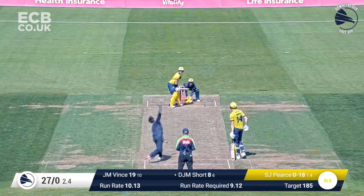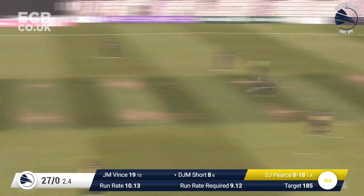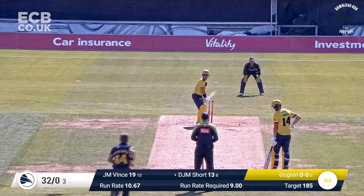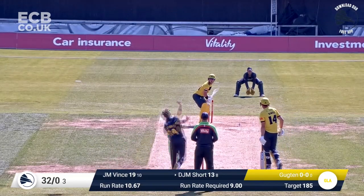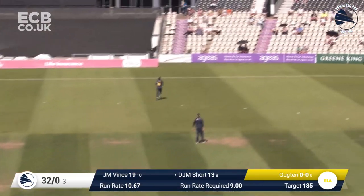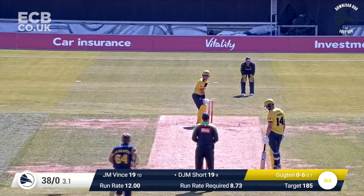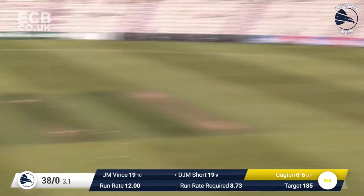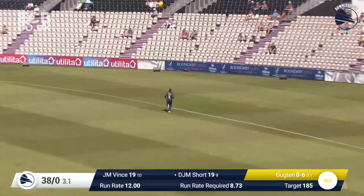They've got to do that every over-range. Short drives — has he found the gap? Yes, through extra cover, lovely shot, Darcy Short. Douthwaite hits that hard and high over mid-on, that's six. Short facing van der Gooten again, who comes in and bowls slightly shorter, but he oiks that away through mid-wicket. That's six more!